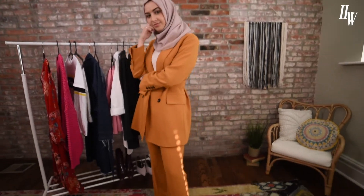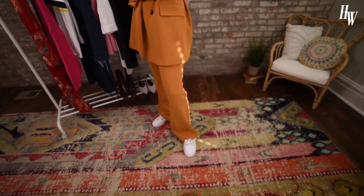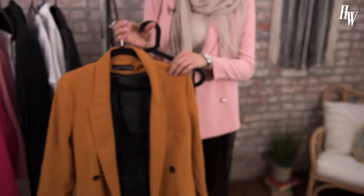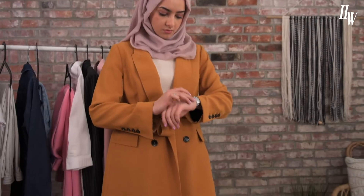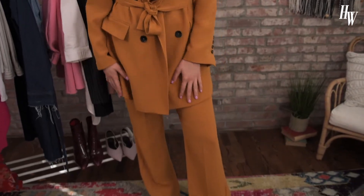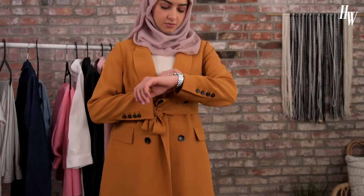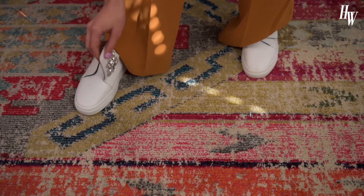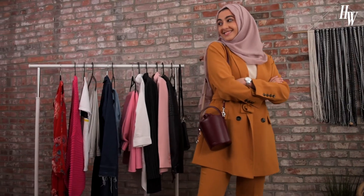For my first look, I put together a co-ord suit. What I really like about this is, first of all, the orange color — it's just such a nice tone for spring, sort of like a mustard but also orange. The pieces can be worn together, and they can also be worn separately. You could wear this with jeans, or with the matching pants. The pants can also be worn with a light sweater or with the blazer. I went ahead and paired it with some white sneakers and a neutral scarf, just to make sure the focus is all on the color of the suit.